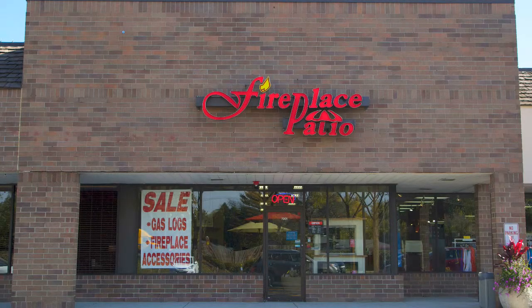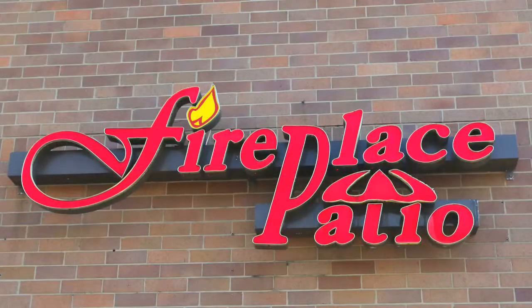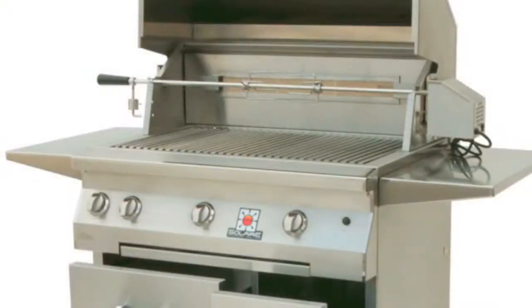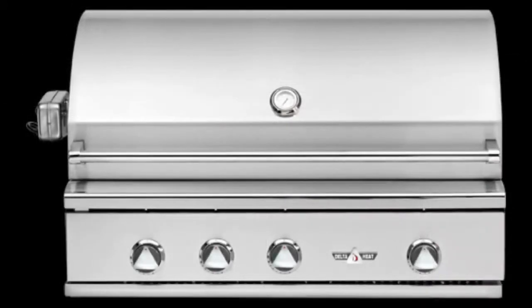At Fireplace Patio Design, we offer quality products for the backyard kitchen and barbecue. If you're looking for a large selection of professional stainless steel barbecue grills, we offer unique value. We've been helping the backyard chef create the perfect outdoor lifestyle for over 25 years.